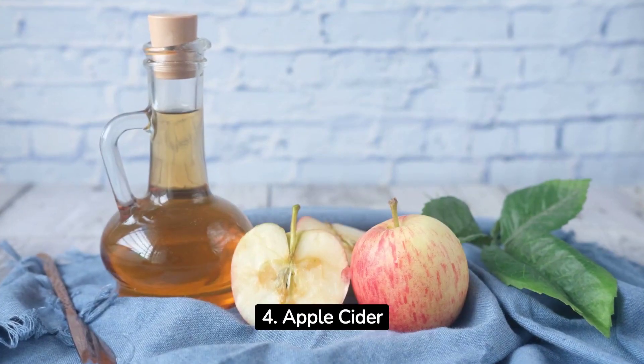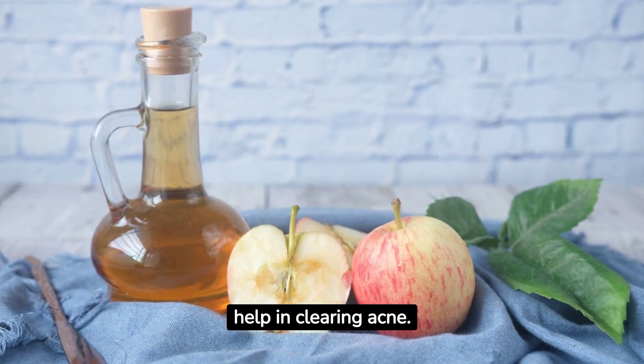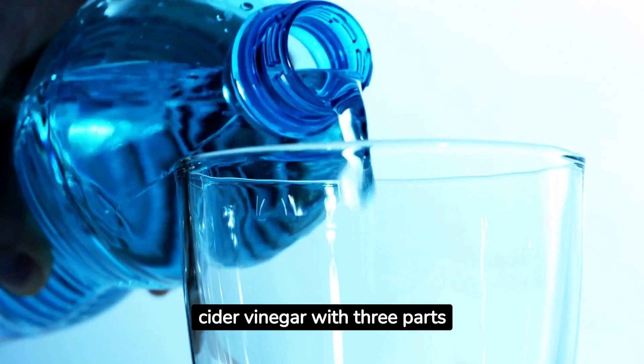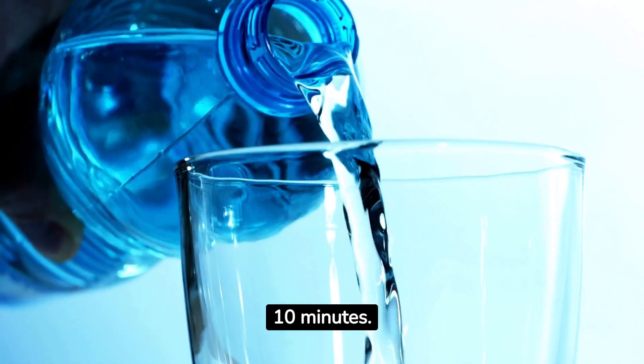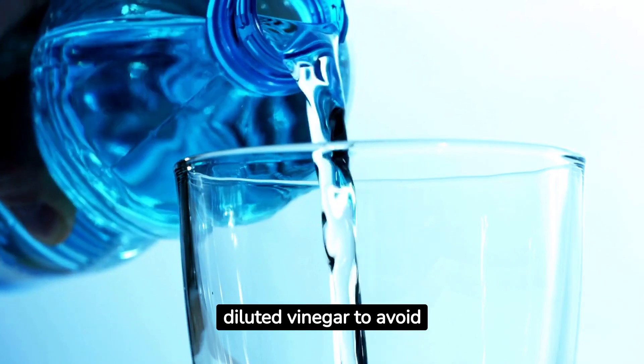4. Apple cider vinegar can kill bacteria and balance skin pH to help in clearing acne. Mix 1 part apple cider vinegar with 3 parts water, apply with a cotton ball, and rinse off after 10 minutes. Always use diluted vinegar to avoid skin irritation.